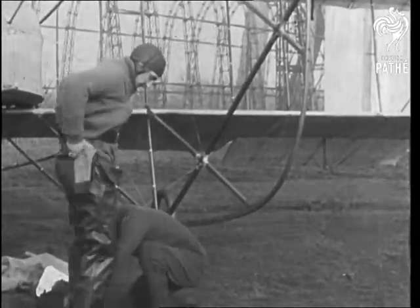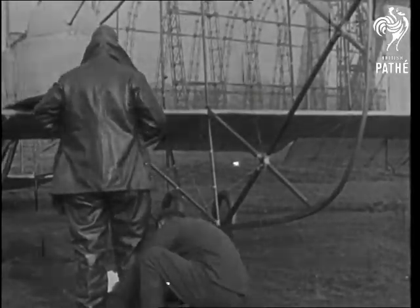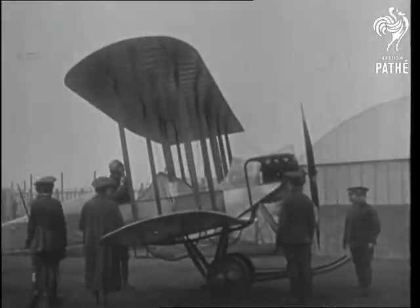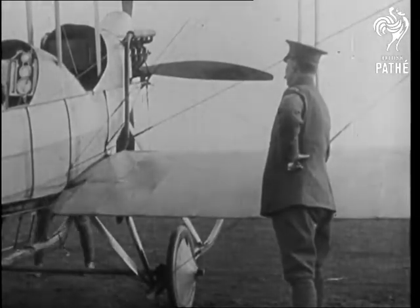1914. We start the war period with one of the first Royal Flying Corps machines, the BE. This pilot and mechanic seemed to be quite modern, and the cheerful smile on the pilot's face betokens confidence in a new and reliable aeroplane. From this time onwards, aircraft assume more conventional outlines.